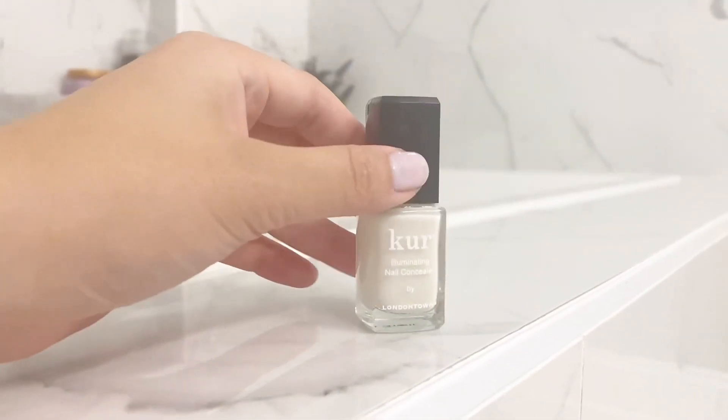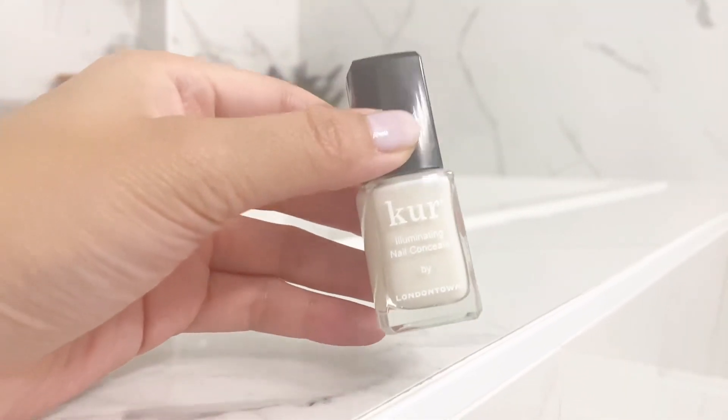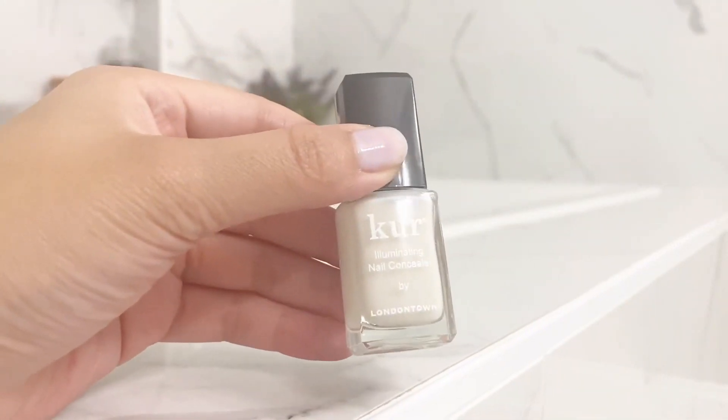So go ahead and get this today. This is one of my favorite purchases. This is the London Town Nail Concealer and I absolutely love this.